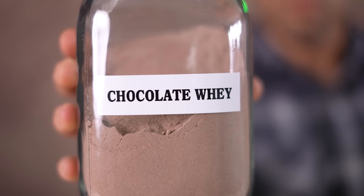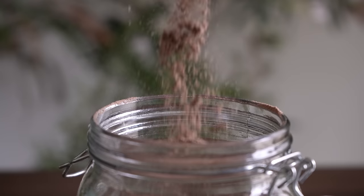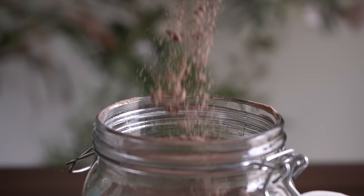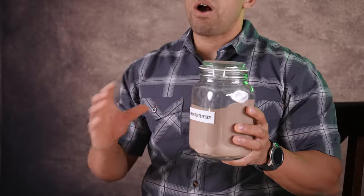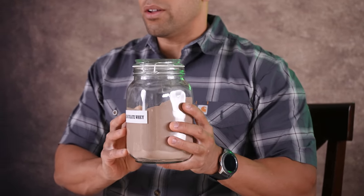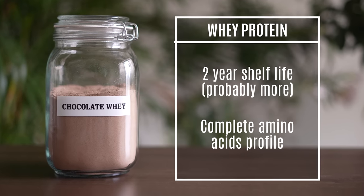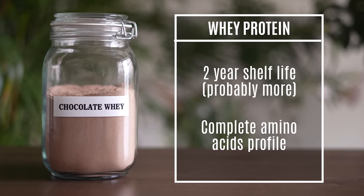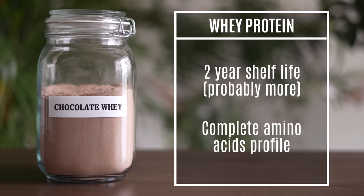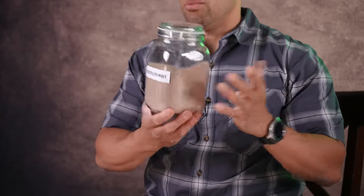Up next is whey protein, which is a byproduct of cheese production and has a reported shelf life of two years. If properly stored in a dry and low-oxygen environment, this is going to store for a long, long time. The great thing about whey protein is that it has everything that milk has in it, plus some carbs and some filler, so you really are getting a meal replacement. You just mix it with water and it will make a delicious drink to give you the power to do whatever you have to do after the grid goes down.